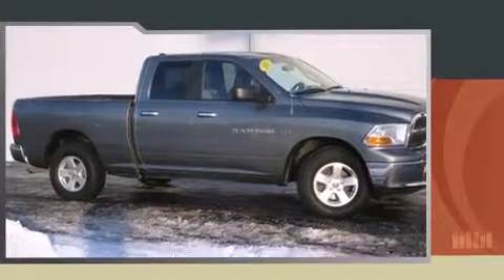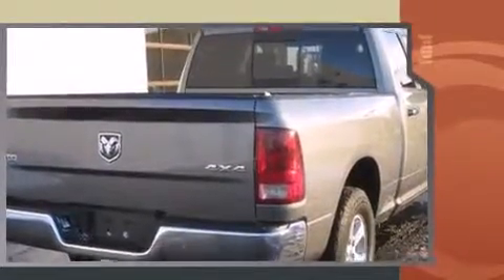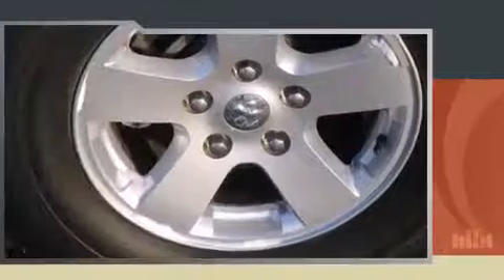Discerning drivers will appreciate the 2011 Ram 1500. This four-door, six-passenger truck just recently passed the 40,000 mile mark. It features four-wheel drive capabilities, a durable automatic transmission, and a powerful eight-cylinder engine.